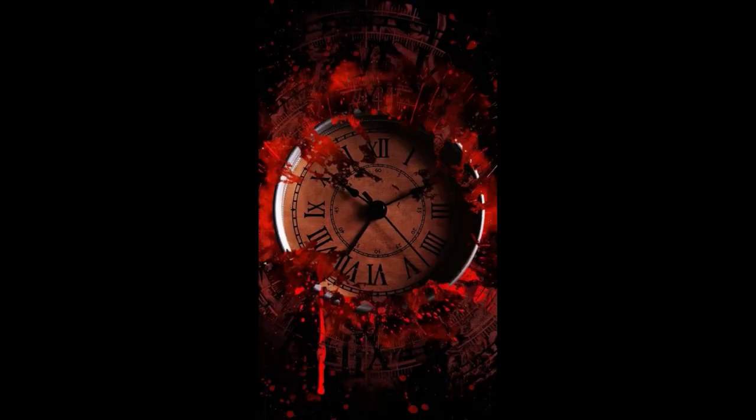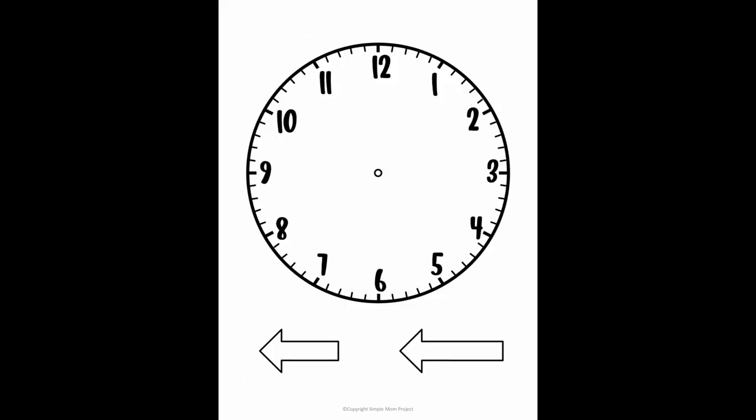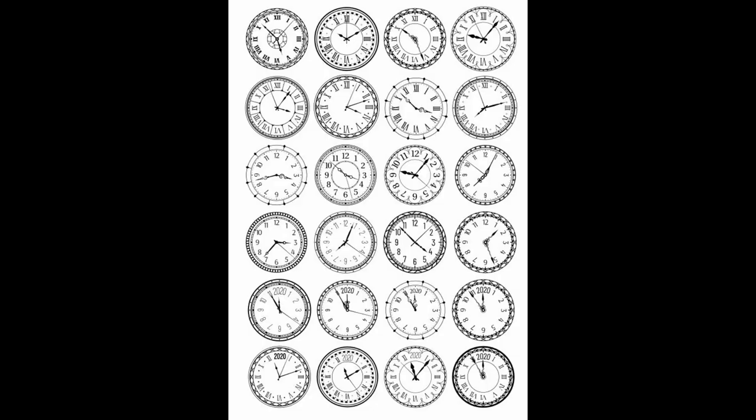The luxury clock designs are very awesome. The 3D clock designs are very nice and awesome. The luxury clock designs are very nice.